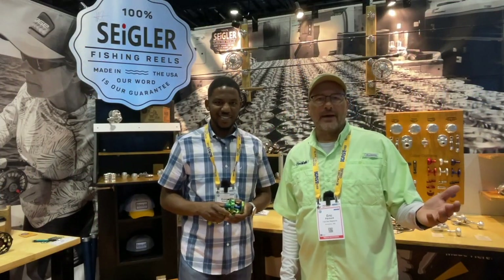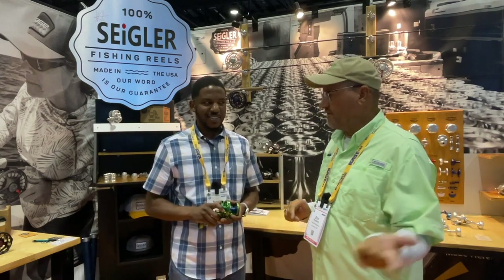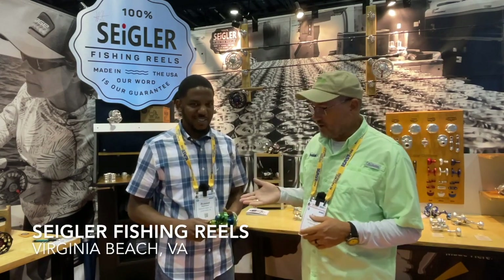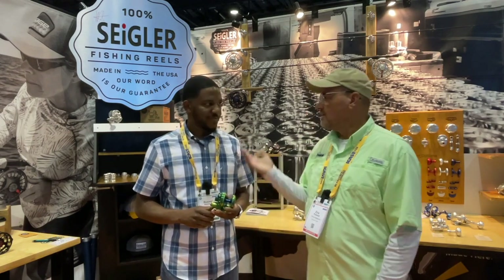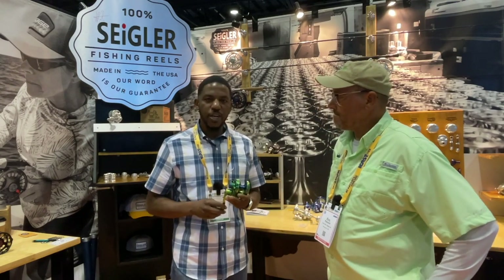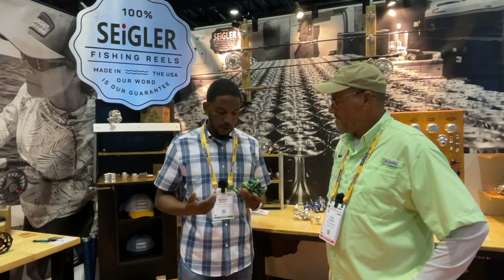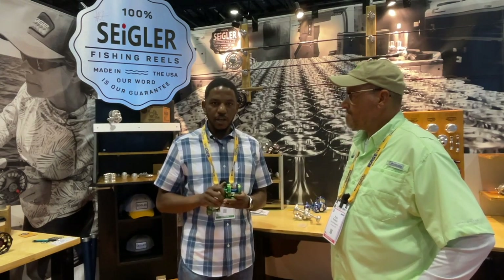Eric Packard with Fishtalk Magazine. We're here at ICAST 2022, talking with Russell from Sigler about their product. They're regional, so they fit into our regional group. Here we have our LGN — the Large Game Narrow. Tobin from Imperium Outfitters reached out to us at ShotShow Northeast and came up with this cool idea of doing different designs for anodizing the reels, like these mahi colors.